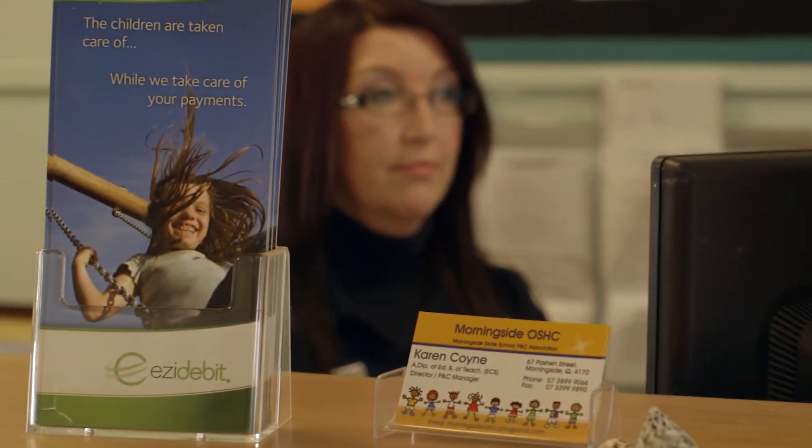If I know that I have a particularly busy day or I have an early meeting to get to, I need to be able to process all the EZDebit payments — I can actually do that from home. It's a very easy process; it probably takes me five minutes out of my morning to remotely access that, check it all off and press a button and it's gone.